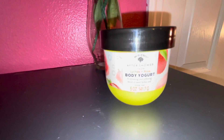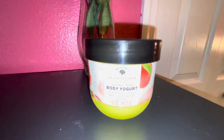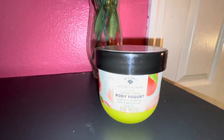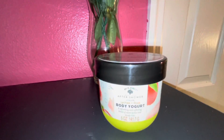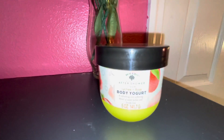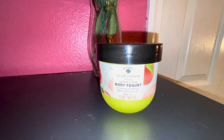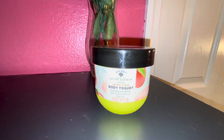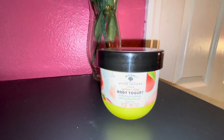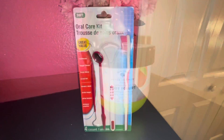I picked up this after-shower cream body yogurt — of course it has rose in it, my favorite scent. There was an opened one in the store so I was able to smell it, and it smelled so good. I picked the rose-scented one and I'm excited to try it after my shower tonight.